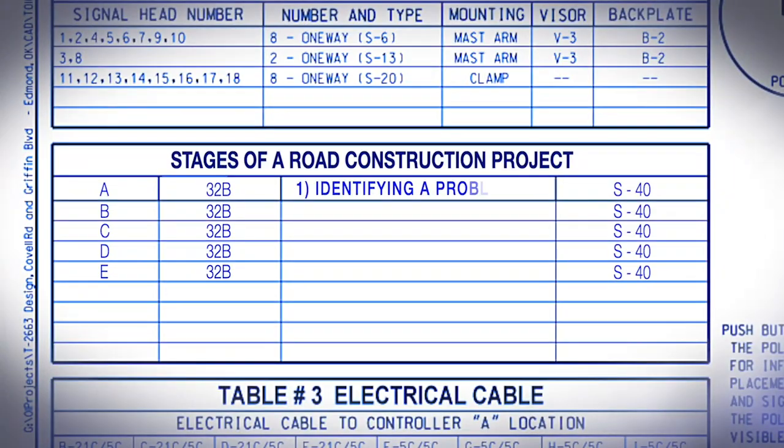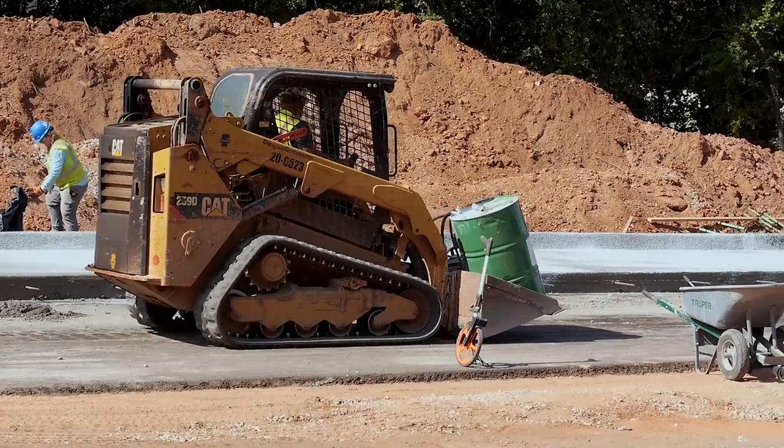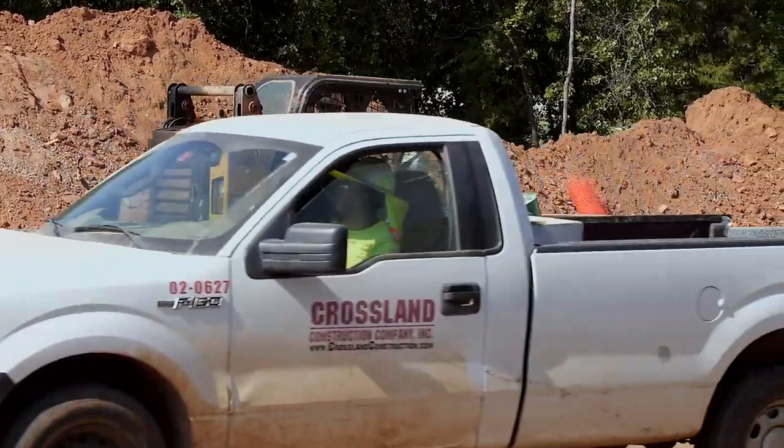A typical road project consists of several stages: identifying a problem, planning, funding, site preparation, and construction. It normally takes a year or so to design a project, typically at least a year to acquire additional rights-of-way, another year to move utilities, and then another year to build a road. So it can literally take three, four, or five years to get something done from its inception.